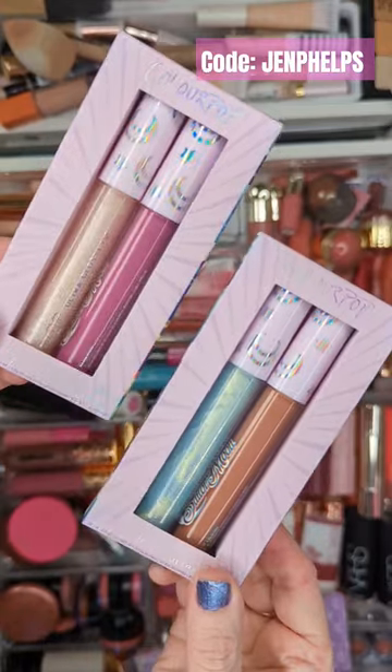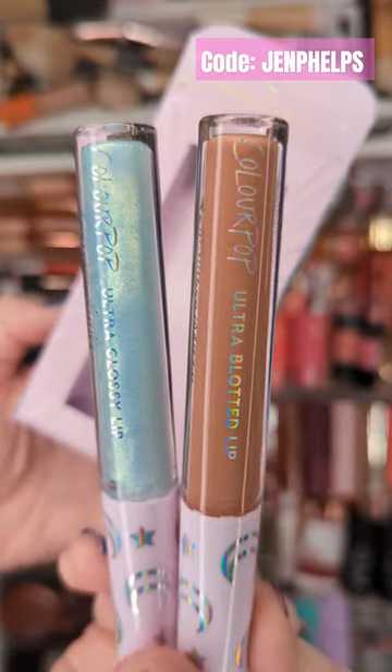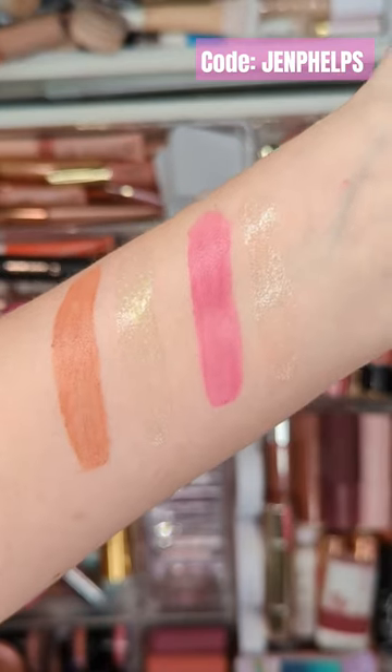Next up are the Ultra Lip Duos in Heroines and Celestial Powers. Each one has an ultra blotted lip and then an ultra glossy lip for tons of shine without stickiness.